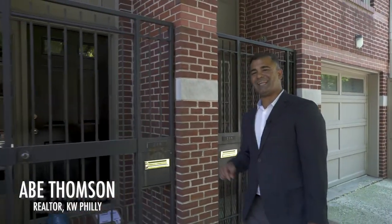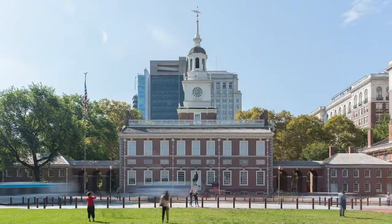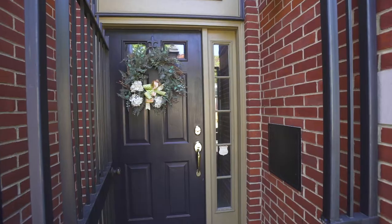Welcome to 214 Lombard Street in historic Society Hill with walkability to Penn's Landing, Old City, restaurants, cafes, boutique shops and much more. Let's go take a look.